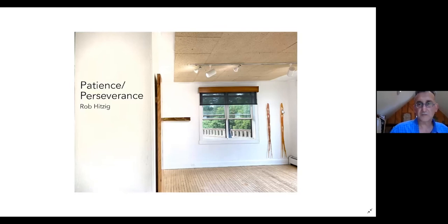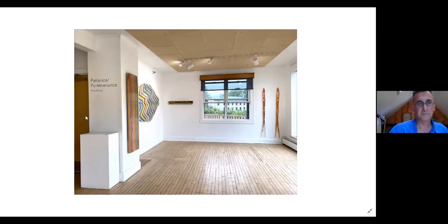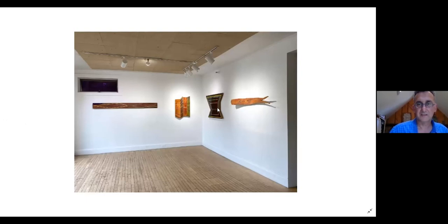Let me walk through the show. This is a diptych in the corner, another piece here, and then this is a large triptych about seven feet wide, then a diptych. On the other side of the gallery — great lighting, really beautiful front window — there's a single piece, a triptych of three pieces, and then this piece in the corner is actually four separate pieces. The far wall piece is about six and a half feet wide.